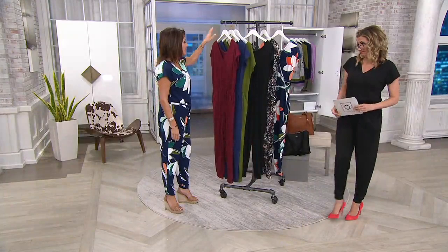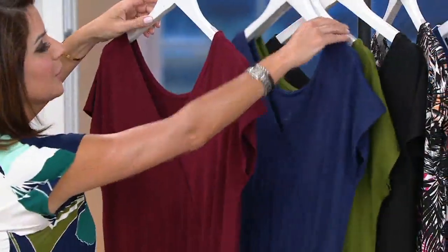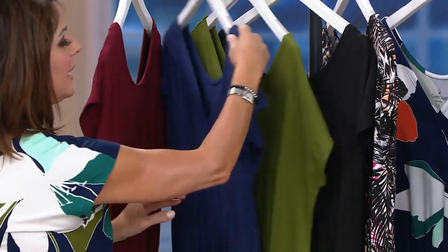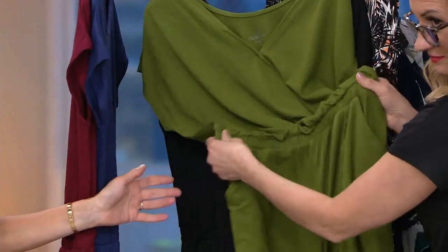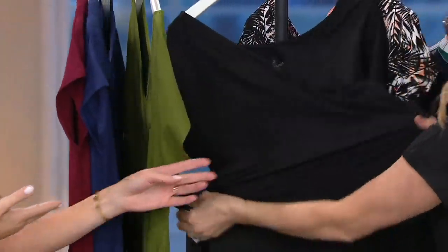I would get one of each, definitely. Here comes cranberry — beautiful color. Patriot blue, which is kind of like a brighter than navy. Here is vibrant olive, which is like this juicy green — I wish my lawn ever looked like this. It's giving me avocado vibes. And black, which you're wearing.